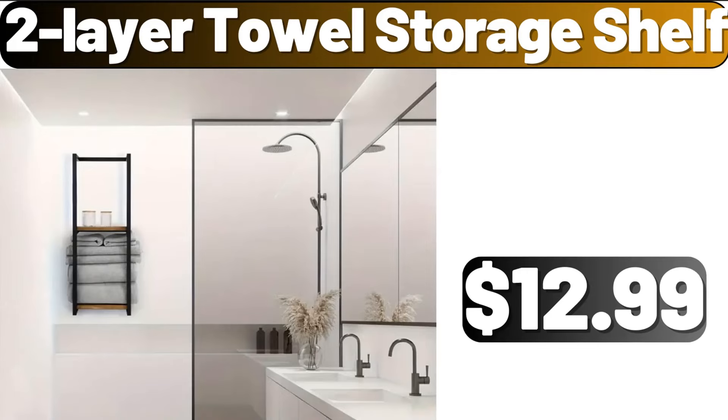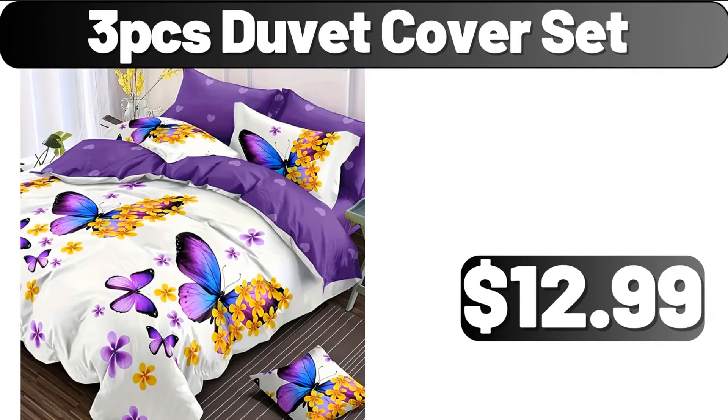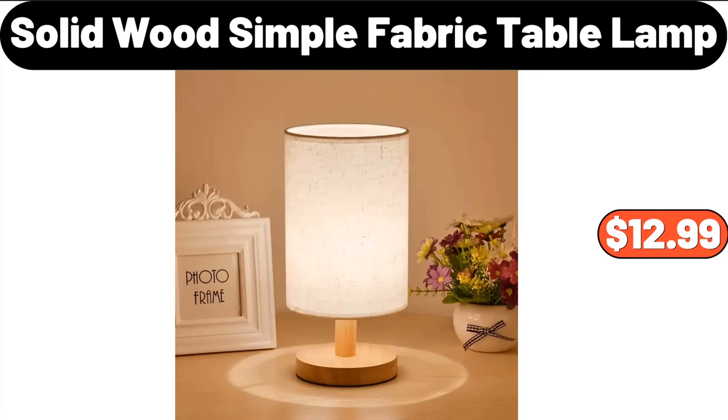2-Layer Towel Storage Shelf, $12.99. 3-PCS Duvet Cover Set, $12.99. Solid Wood Simple Fabric Table Lamp, $12.99.